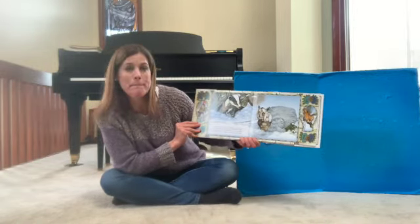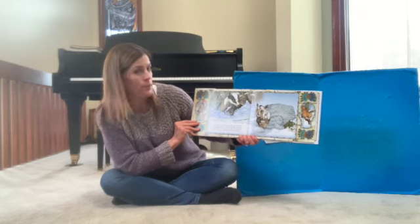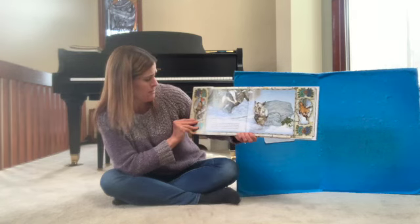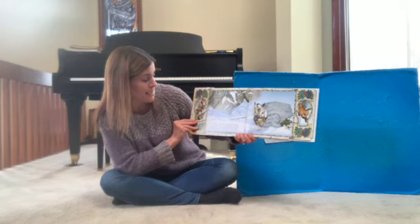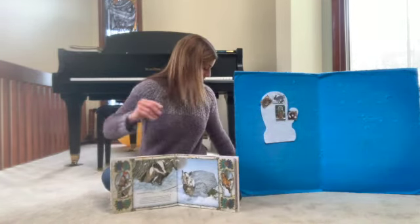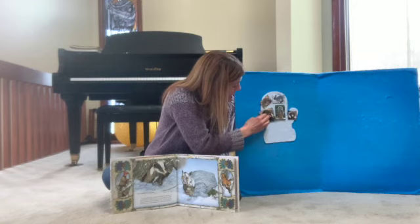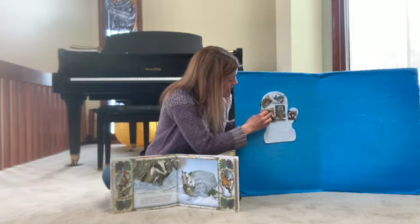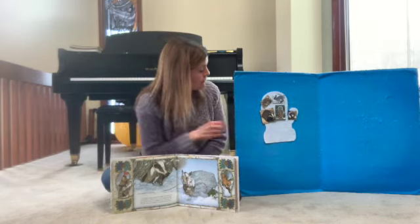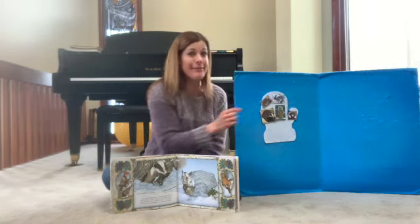Up through the snow appeared a badger. He eyed the mitten and began to climb in. The mole, the rabbit, the hedgehog, and the owl were not pleased — there was no room left. But when they saw his diggers, they gave him the thumb. In comes the badger. The badger climbed into the mitten, the badger climbed into the mitten, the badger climbed into the mitten, to get all toasty warm with the owl and the hedgehog and the rabbit and the mole.